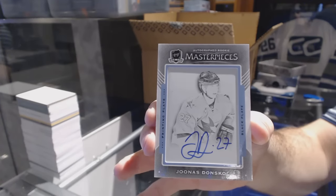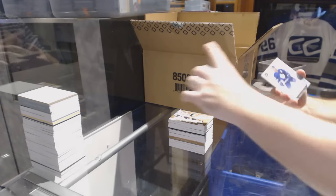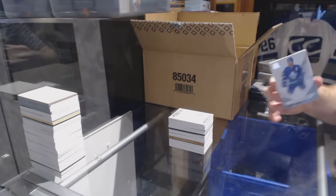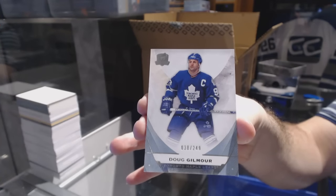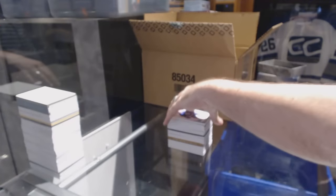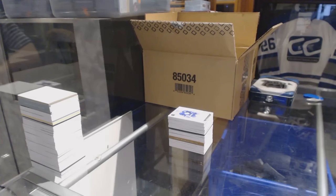Ask Brad — he loves Perry, which is from SP Authentic Future Watch 1. And a 249 Doug Gilmore, Maple Leafs — woo! Alright Ryder Guy, how are we looking so far? Happy? Hate me? Love me? Meh?